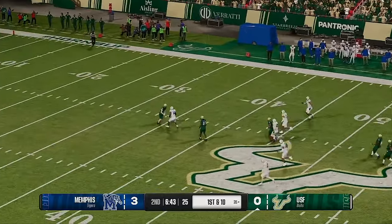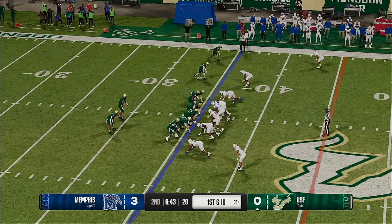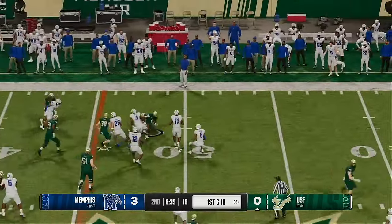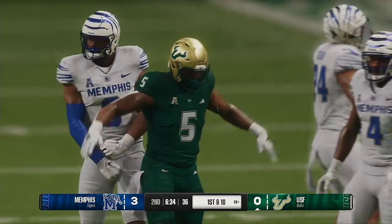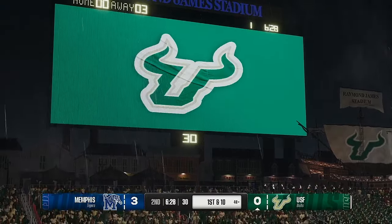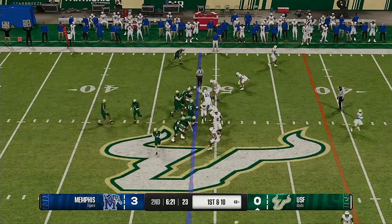Fourth down, and the punt team sends it the other way. South Florida has it back, and the Bulls' offense will return to the field. They missed an opportunity last time throwing that pick in the red zone. You've got to put that frustration behind you — you can't turn it over, that's a cardinal sin. You can't take points off the board. But you've got to move on. I think he just got way too overeager down in the red zone that last drive. Just come out here, trust your reads, trust what your coaches have told you to do, and go out and execute the offense.